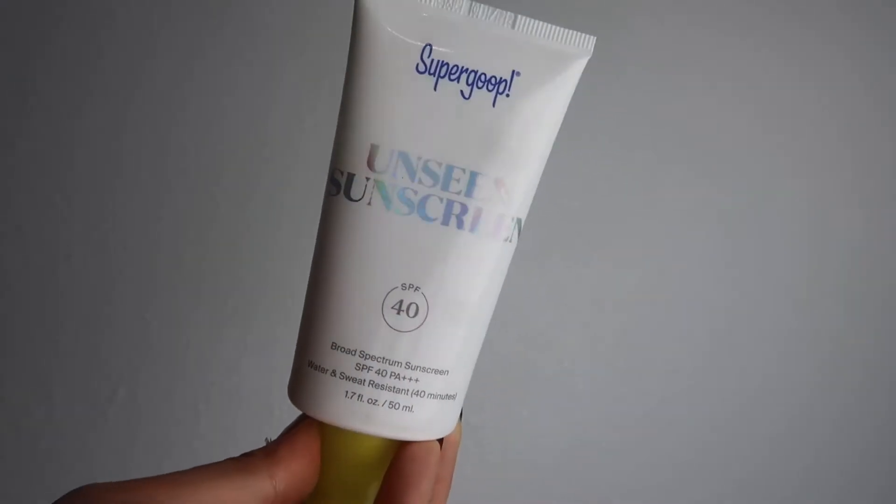After moisturizer, I go with my SPF. The sunscreen I've been loving, as most people are as well, is the Supergoop Unseen Sunscreen with SPF 40. It is broad spectrum and water and sweat resistant for up to 40 minutes. With sunscreen, there are a lot of active ingredients that skin can easily react to, so I'd recommend trying out different kinds to find the one that works best for you.